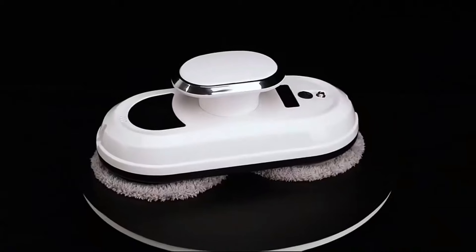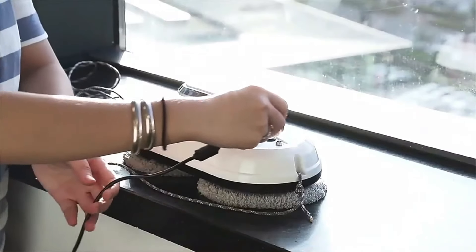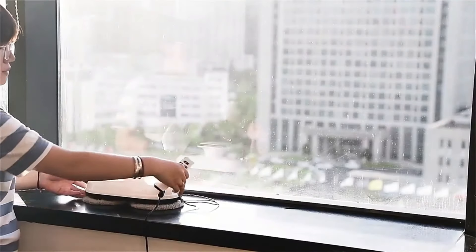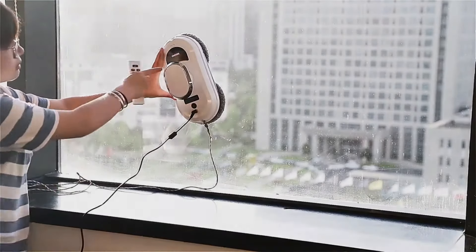With powerful suction and a smart navigation system, the Chavari Robot adheres firmly to glass surfaces, allowing it to move seamlessly across windows without the risk of falling. It features a built-in safety mechanism that ensures it remains securely attached, even when cleaning high or hard-to-reach areas.